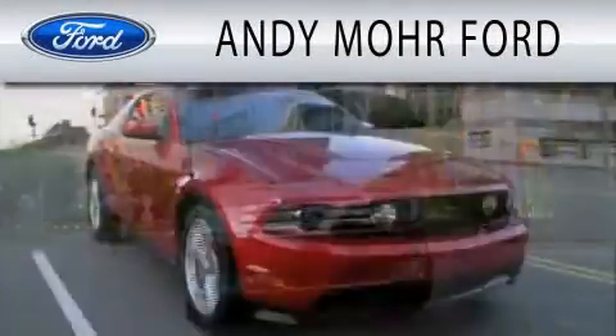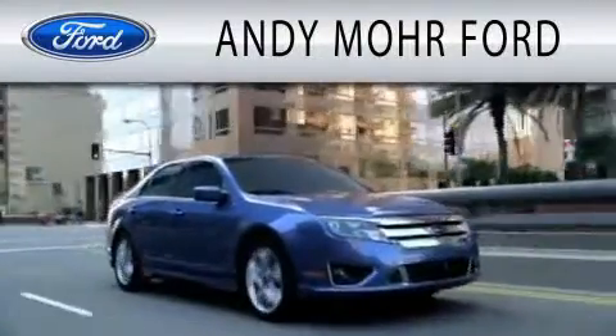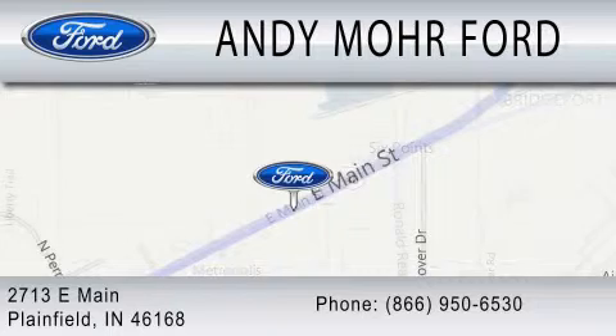Andy Moore Ford is dedicated to doing everything possible to ensure that the experience you have selecting your next vehicle is as pleasant as possible. We are located at 2813 East Main in Plainfield.